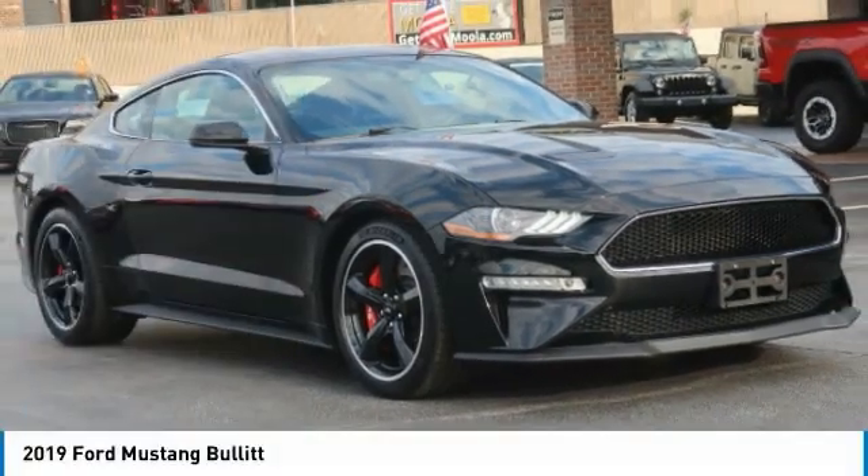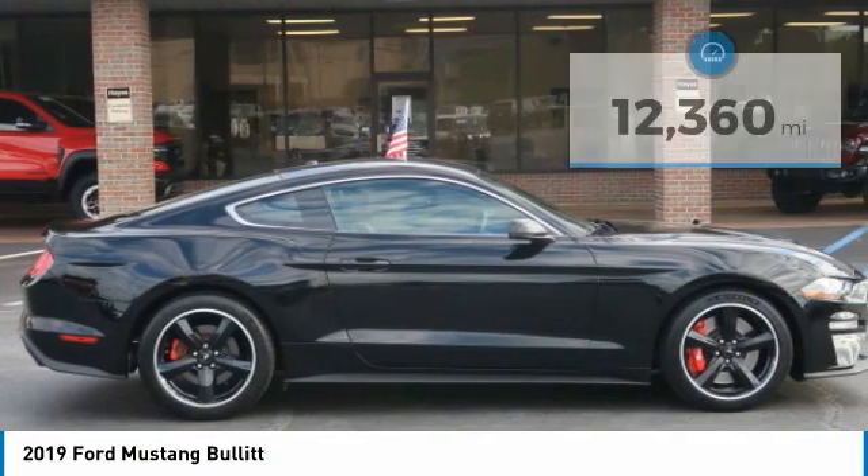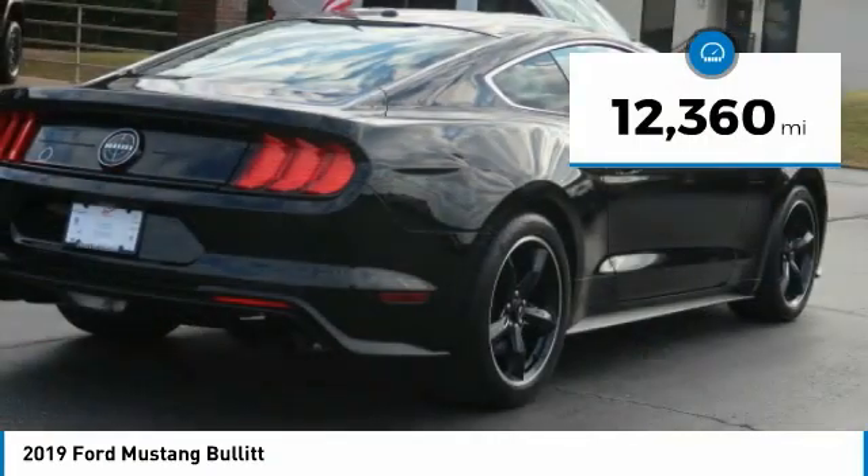The 2019 Mustang. The Mustang is race worthy and ready for the track. This vehicle has less than 15,000 miles.